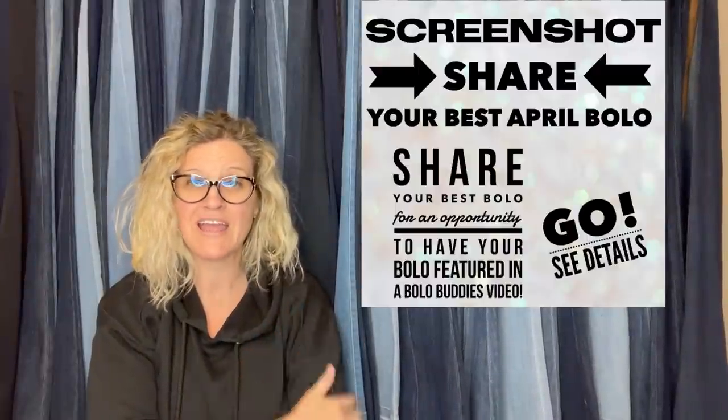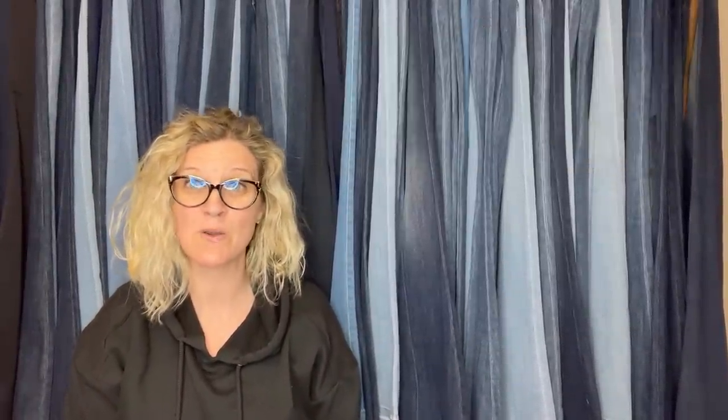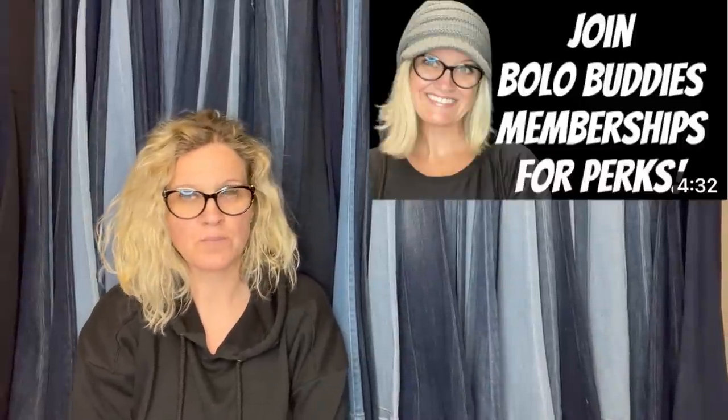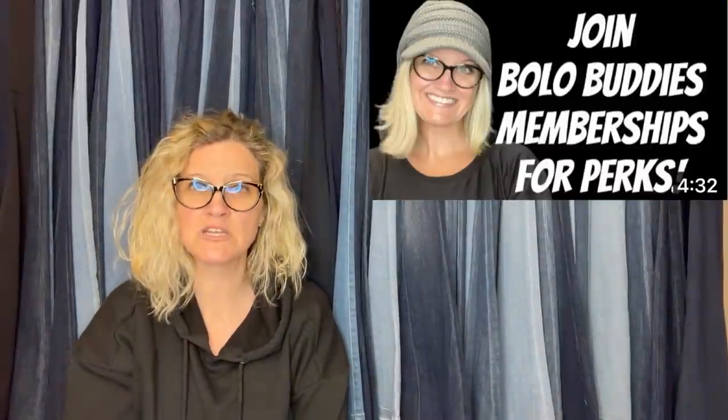I posted this in my Bolo Buddies Facebook group — share your best April bolo. If you're not in my Bolo Buddies Facebook group, there is a link tree where all of my links are for all of my social media. You can click on that and go join the Facebook group and share your best May bolo for next month's video. This first one comes from Basket Case Mama's Fab Finds on YouTube and eBay. This is what their channel looks like.